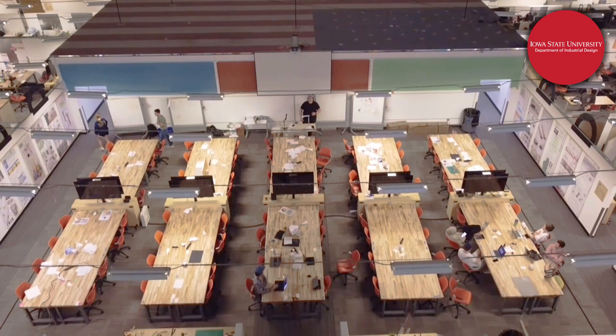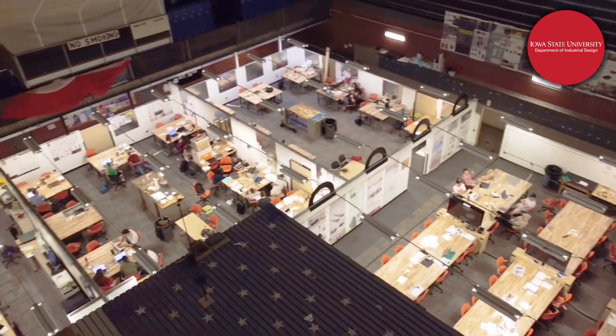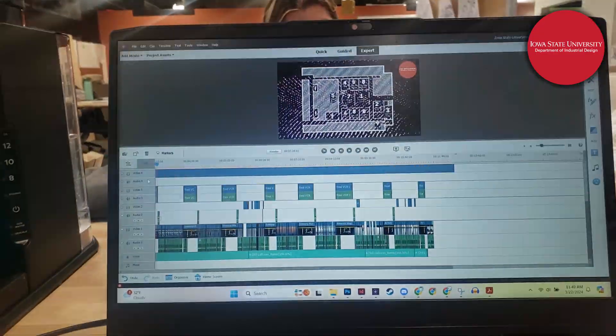Iowa State University's Industrial Design Department has for years called the Armory home. In addition to the on-site police force, cadets, and parking division, there are expansive opportunities for aspiring industrial designers afforded by this space. And with the help of this little video, you can tour the building yourself. Let's take a peek and see exactly what this building has to offer.